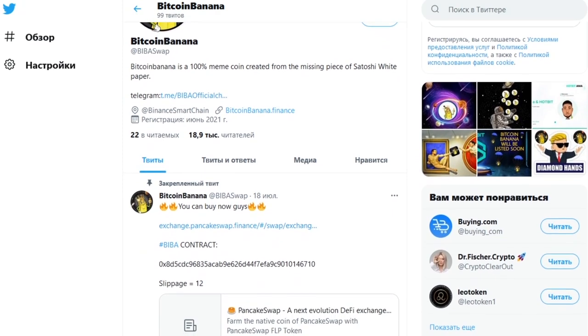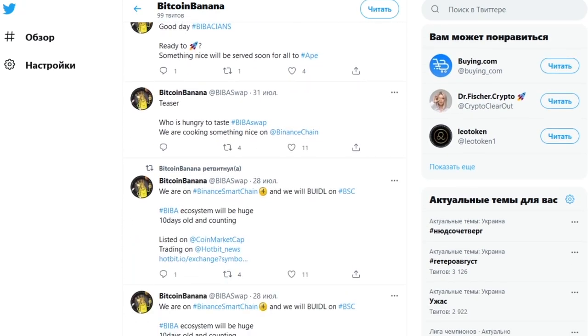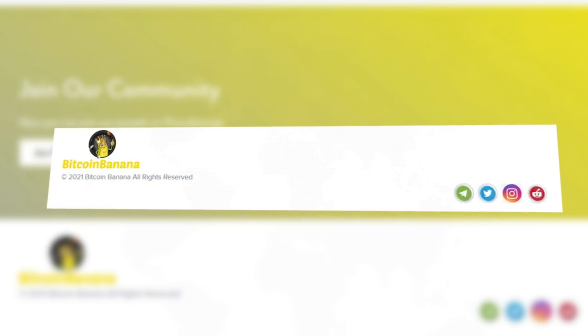Bitcoin Banana is actively developing its social networks, inviting users to participate in discussions and learn new information about the project. By subscribing to the official channels, you will not only stay aware of all events, but also get the opportunity to be first to learn about various content and promotions — which will not be a bad advantage.